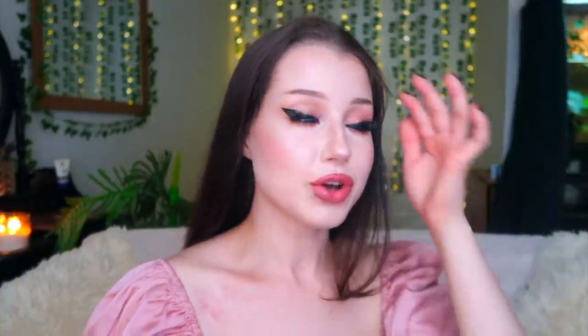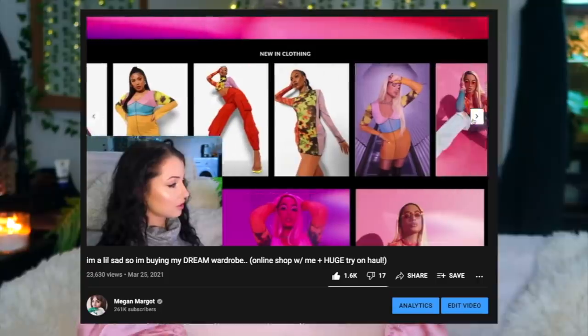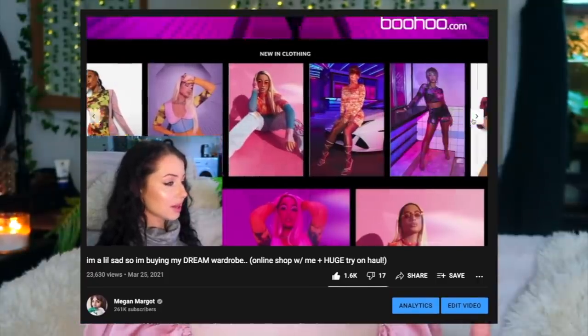Hey guys, it's Megan and today I'm gonna be showing you and trying on a huge — and I literally mean huge — back to school clothing haul. I finally feel like I bought my dream wardrobe. I made this video once before but I still don't really feel like it captured what my style was. Before this video I did a little bit of research, and by research I mean I just went on Pinterest and I made a mood board, but it's very helpful and I recommend you guys do that too.